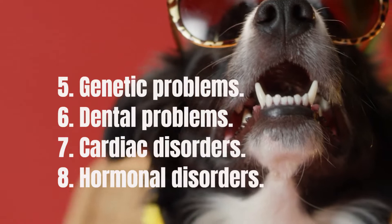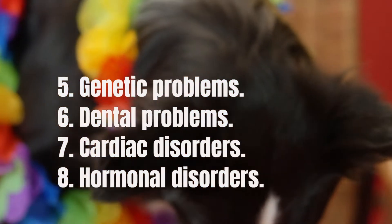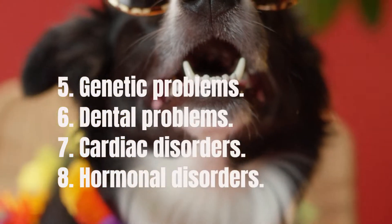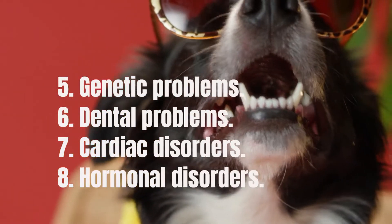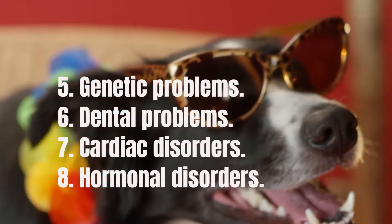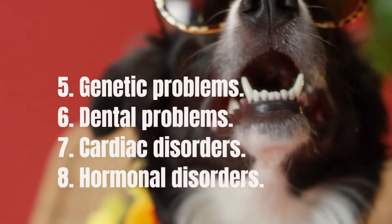Multidrug Resistance Gene Mutation is a genetic mutation that only affects some Border Collies. Dogs with this mutation have a reduced or complete inability to metabolize certain medications. This can result in these medications building up in the dog's system, resulting in adverse effects that would not normally be expected in dogs without the mutation.